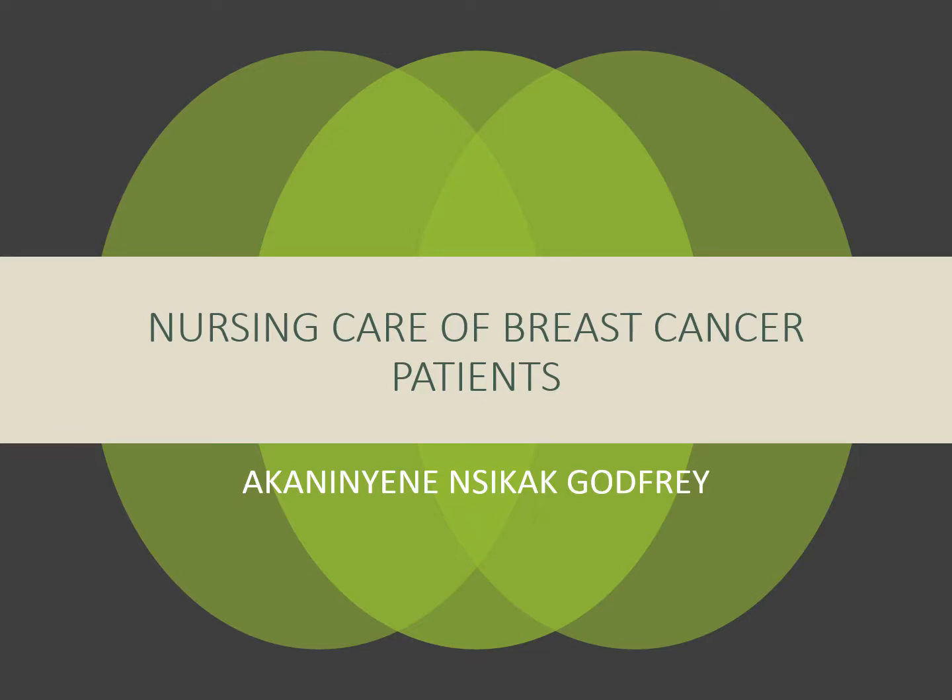Hello everyone, welcome back to our interesting course on breast cancer clinical pathways. Today we'll be reviewing a summary of the slides relating to the topic called nursing care of breast cancer patients. This presentation was prepared by Mrs. Akaniyene Nseka Godfrey, an oncology nurse at the University of Uyo Teaching Hospital in Akwa Ibom State, Nigeria.